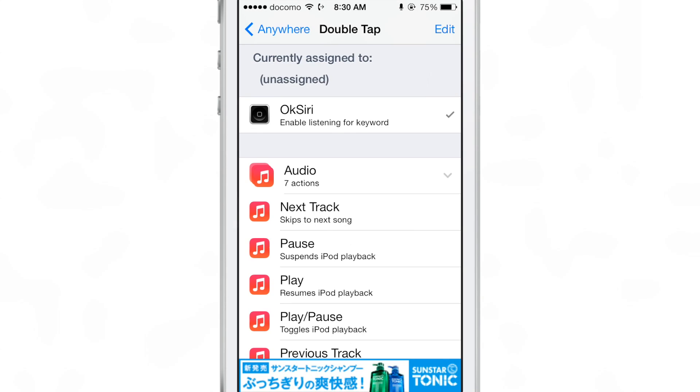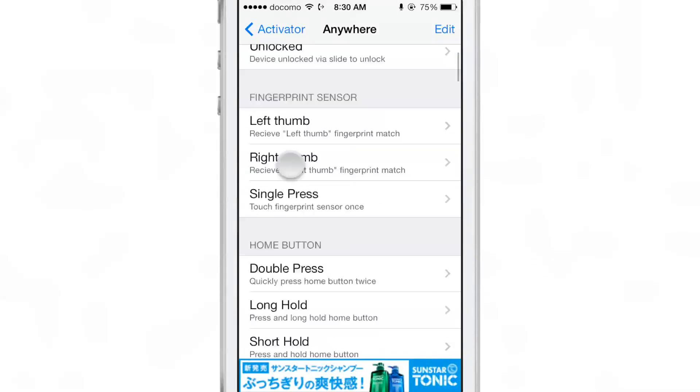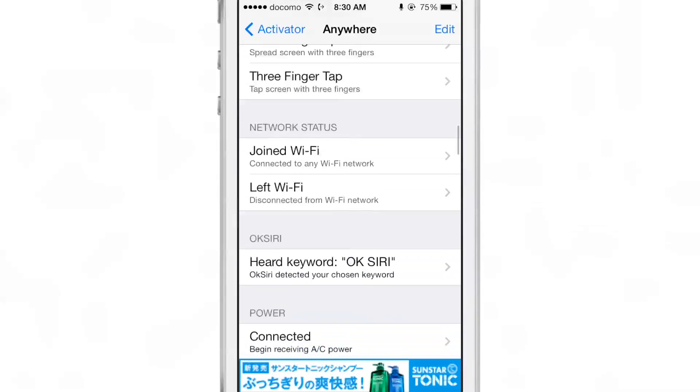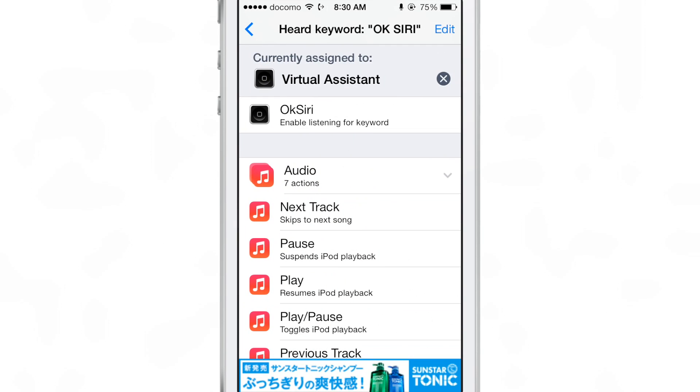Once you have it installed, you need to go to Activator and assign a listening gesture, so that it's not always listening and running down your battery. And then once you do that, you'll need to assign an action to the OK Siri gesture.